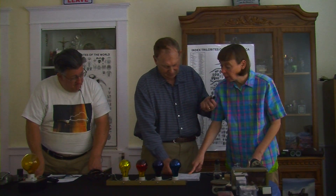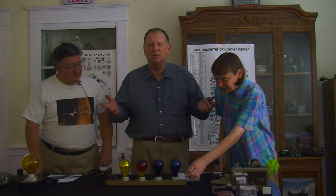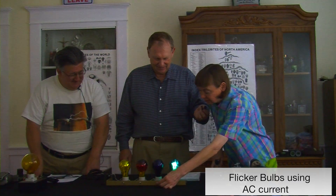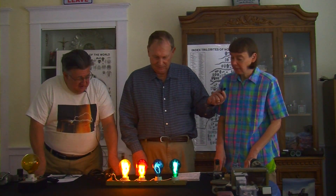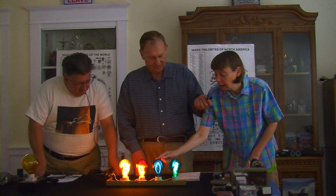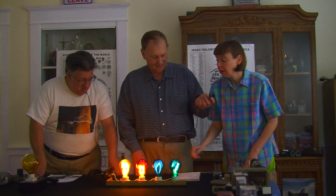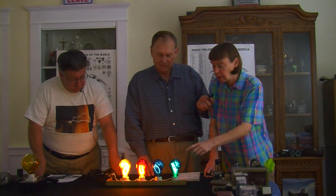These are basically four bulbs in parallel so they can be individually switched. Depending upon the spring tension of the mounting brackets in there, some will flicker more than others — this one's stiffer. That's more of a mechanical difference, because all of these are getting the same current.